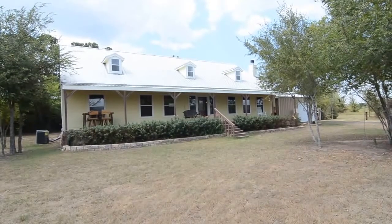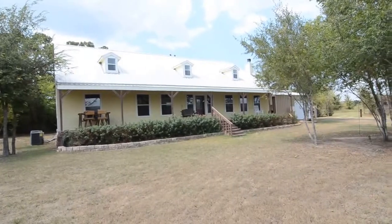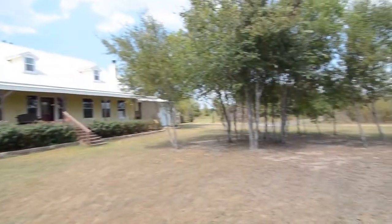Today we're looking at a three bedroom, three and a half bath home on ten acres. It's 2,568 square feet, located on ten acres, just a hop, skip and a jump from Gibbons Creek.